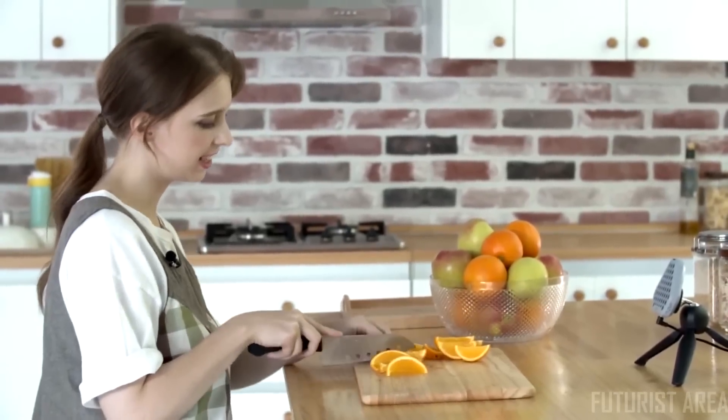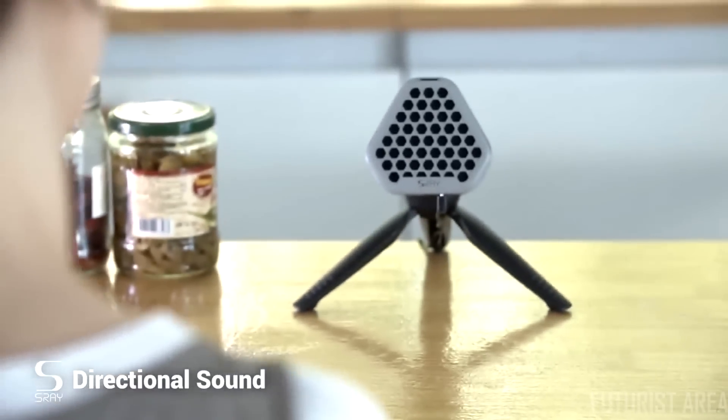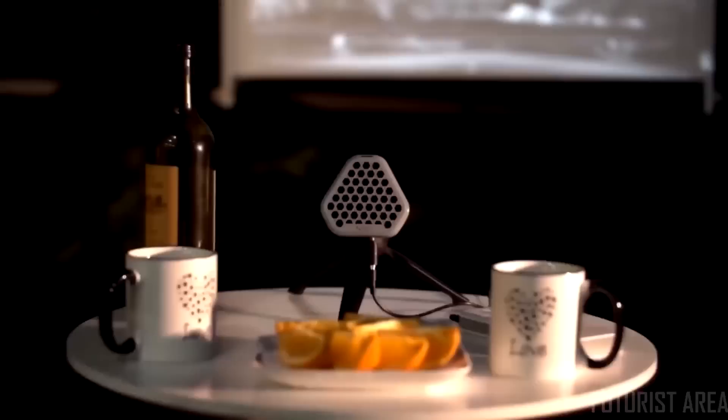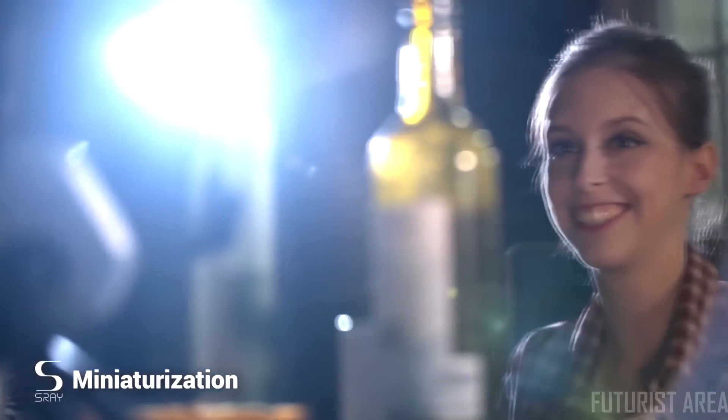With S-Ray, you can listen to music without having to wear headphones and without disturbing anyone else. In contrast to other directional speakers, S-Ray is small and easily portable, so you can bring it with you wherever you go.